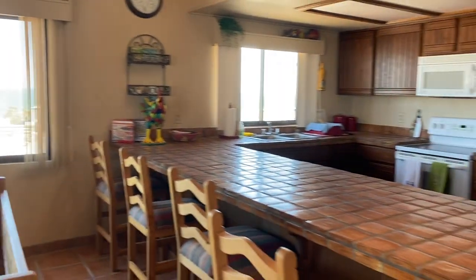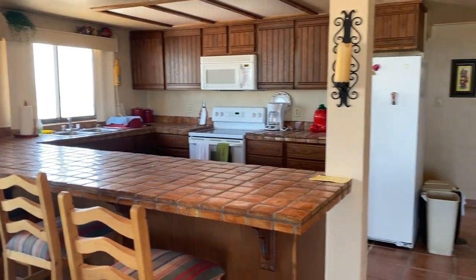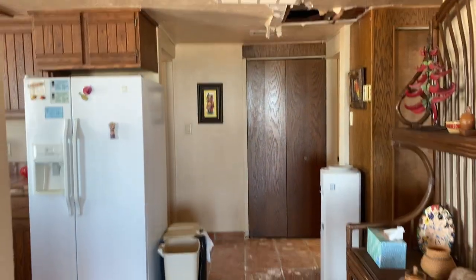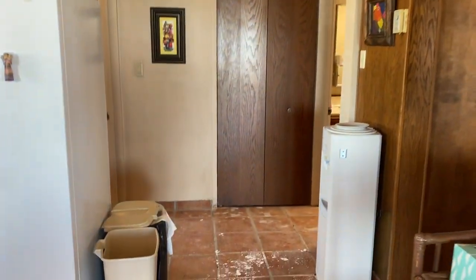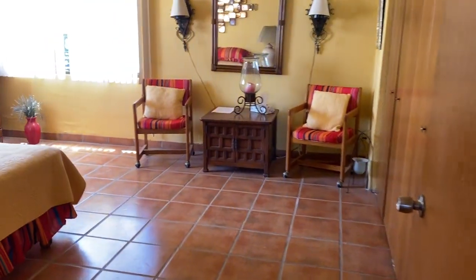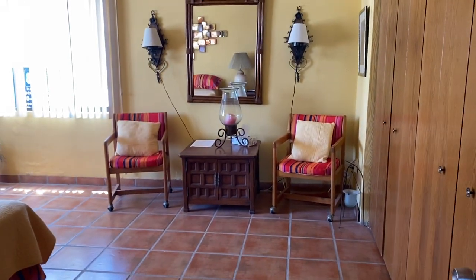This is the dining area, and here's the kitchen — you have to look into this right here. It does need some work but it has great potential, and the views are beautiful. And here is — I believe this is the master bedroom.